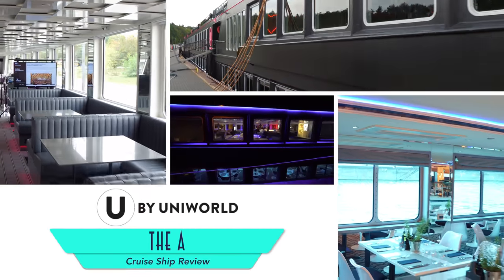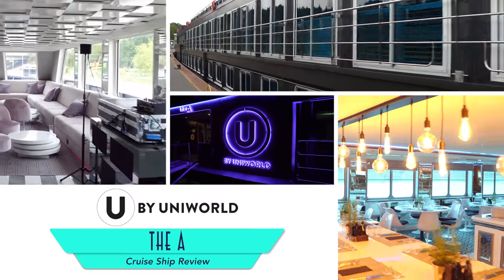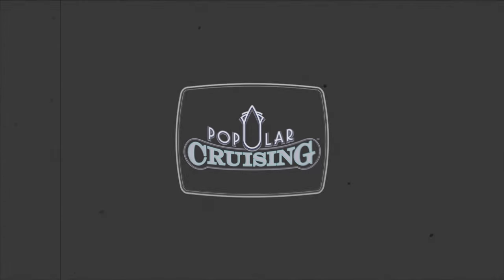You're watching Popular Cruising and our review of U by UniWorld's The Egg, a new river cruise line geared towards Millennials and now open to all adults.